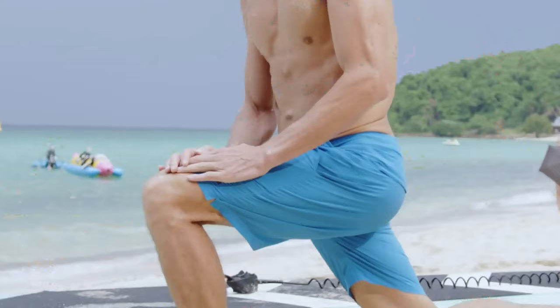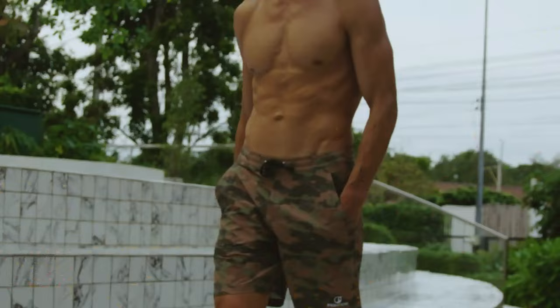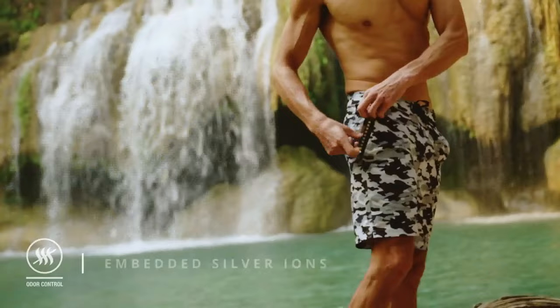We spent two years developing Aquilite — a completely new fabric that combines performance, comfort, and durability. This includes a special four-way stretch for enhanced mobility. The fabric is extremely water repellent, while its quick-drying technology ensures you're good to go right after a swim. It also has UPF 40+ technology to protect you from the sun's harmful rays.